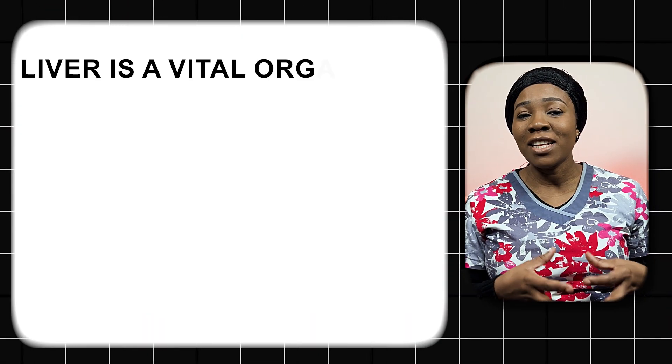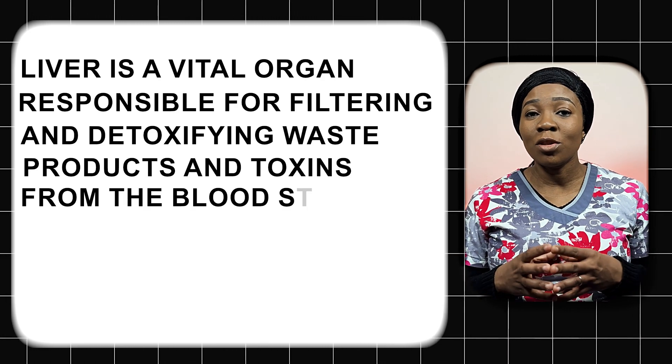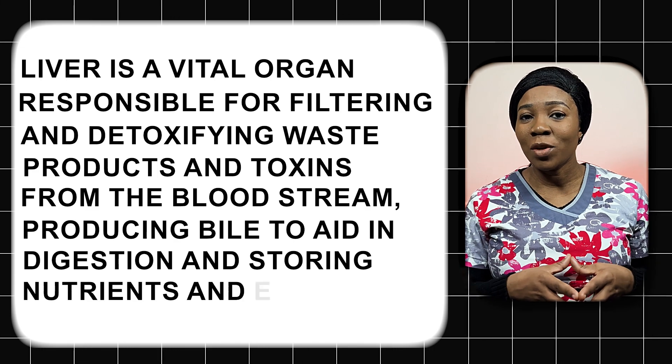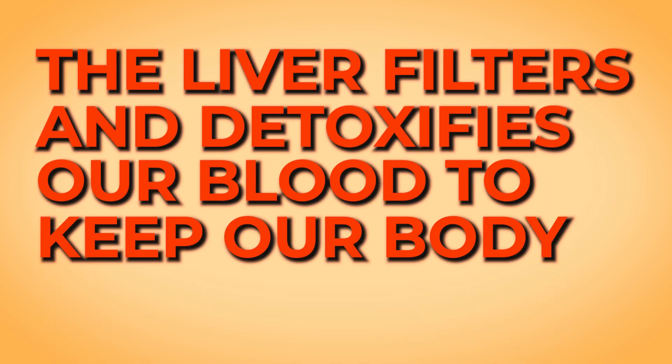The liver is a vital organ responsible for filtering and detoxifying waste products and toxins from the bloodstream, producing bile to aid in digestion, and storing nutrients and energy. The liver can be compared to a high-quality filter in a fish tank — just like how the filter keeps the water clean by removing waste and toxins, the liver filters and detoxifies our blood to keep our body healthy.